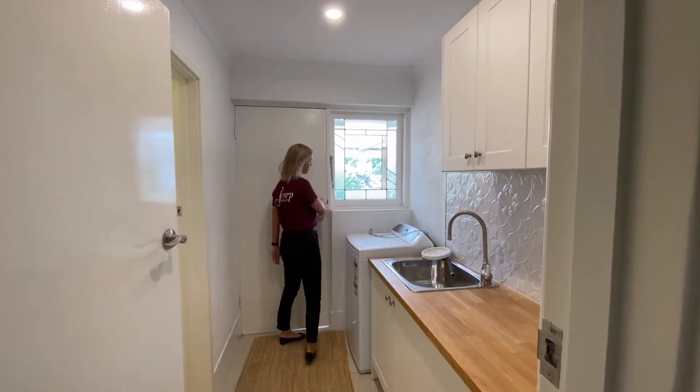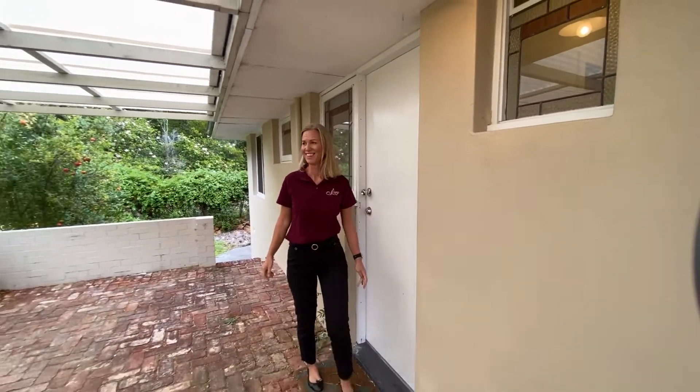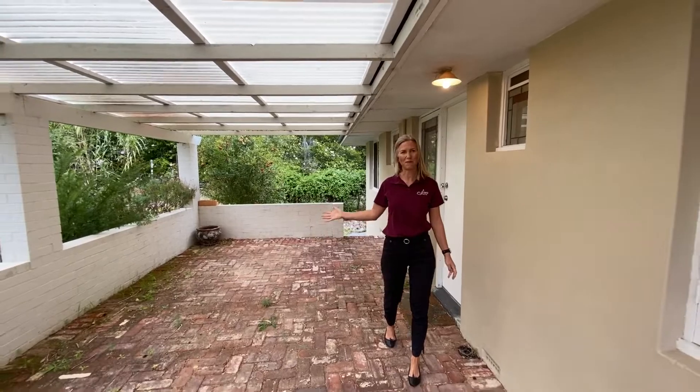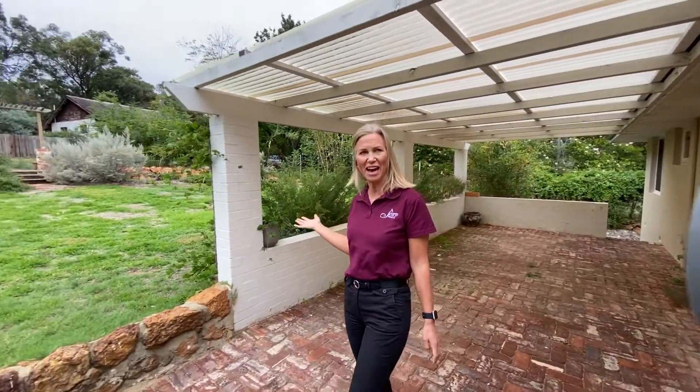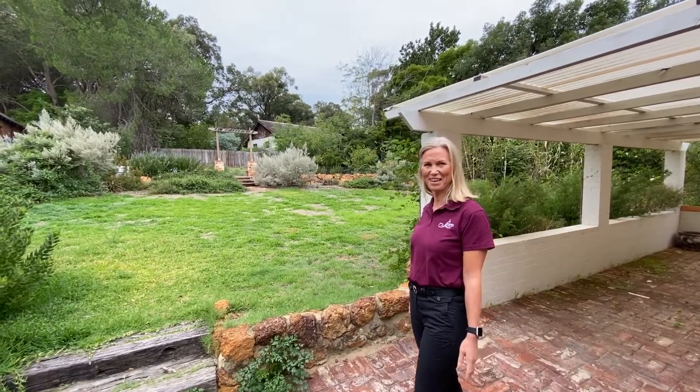This leads us to the big massive garden. This quarter of an acre block has so many options — you can build a house, a granny flat, a pool, a big shed, you name it.